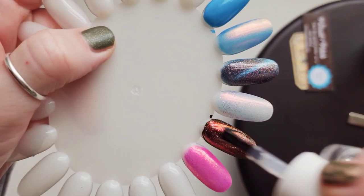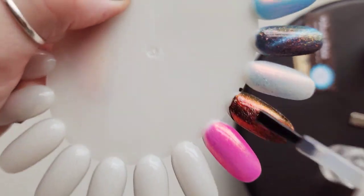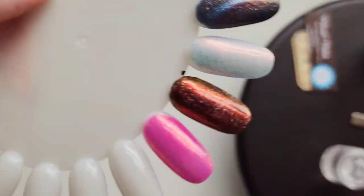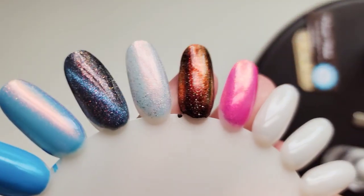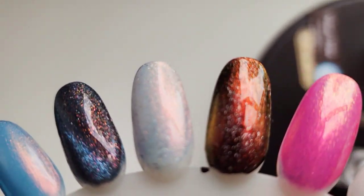We get three paychecks this month. I think I'm using that as an excuse to buy a little bit more. Everybody has these gorgeous, really gorgeous releases.